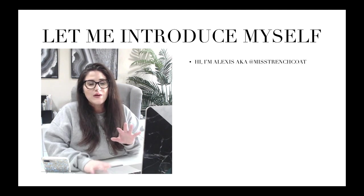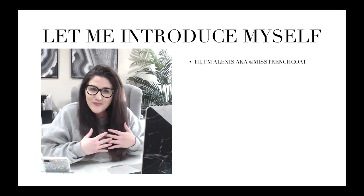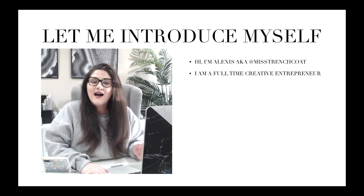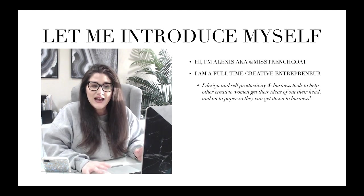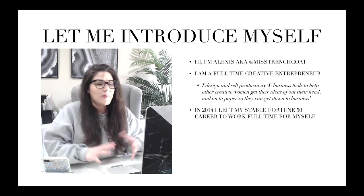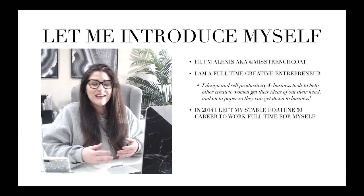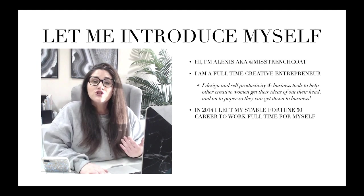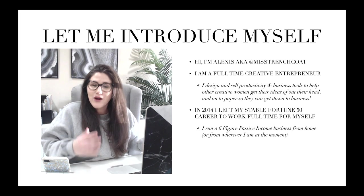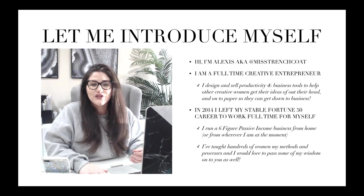Let me quickly introduce myself. My name is Alexis, also known as Miss Trenchcoat all across the internet. I am a full-time creative entrepreneur, and I sell and design productivity and business tools to help other creative women get their ideas out of their head and onto paper. And my biggest claim to fame is that in 2014, I left my stable Fortune 50 career to work full time for myself. I now run a six-figure passive income business from home and I've taught hundreds of women my methods and processes.